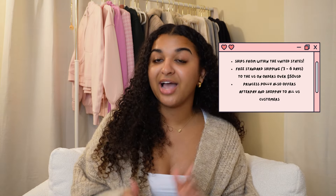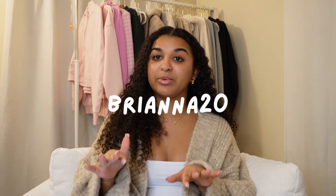Hey y'all, it's Bria and welcome back to my channel — or welcome if you are new here. Today we are doing a Princess Poly try-on haul and I am so excited because I've been wanting to upgrade my winter wardrobe. I have a bunch of really cute winter wardrobe staples that I'll be trying on for you guys today. Thank you to Princess Poly for sponsoring this video — you can use code BRIANNA20 for 20% off your purchase on princesspoly.com.